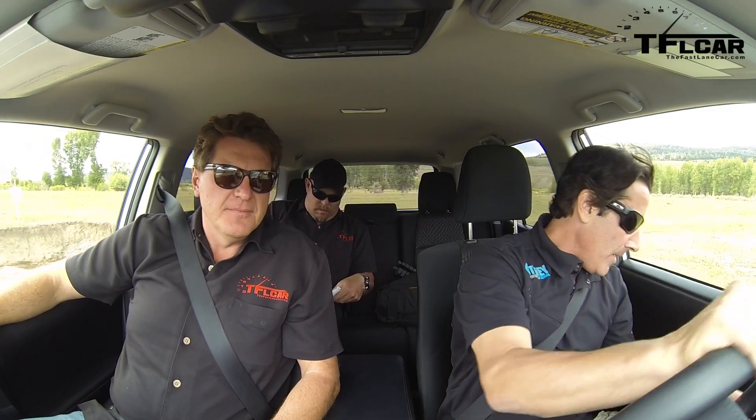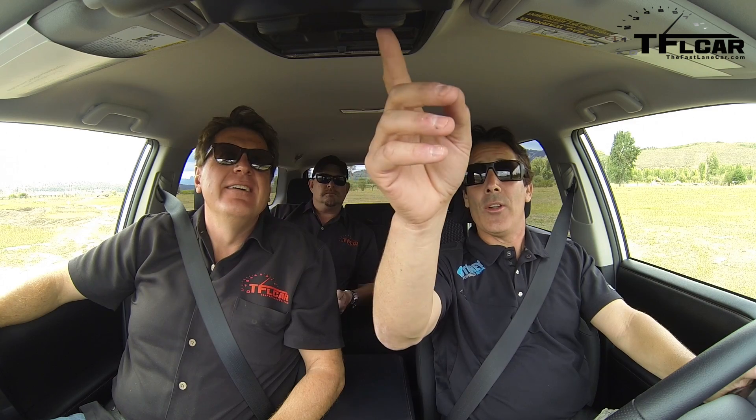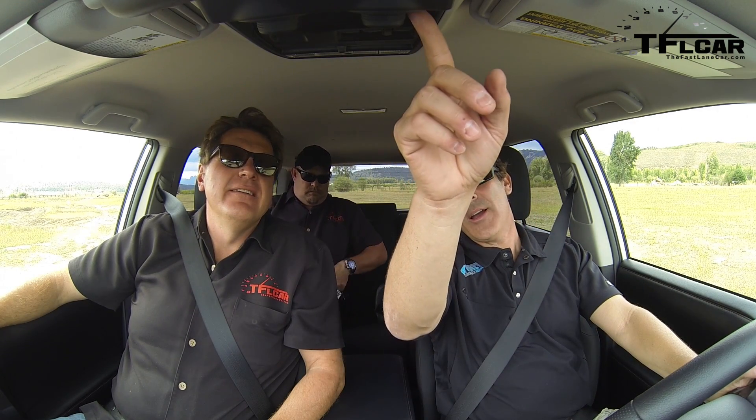Now the fun part: I'm going to showcase the crawl control system. I'm going to go down that same big drop without touching anything except keeping the wheel straight — let the technology do all the work. We're turning on crawl control and going to speed number one: one to six kilometers per hour, adjustable on the fly — roughly one to four miles per hour. I'll lift my foot off the brake and you can hear the systems activate.